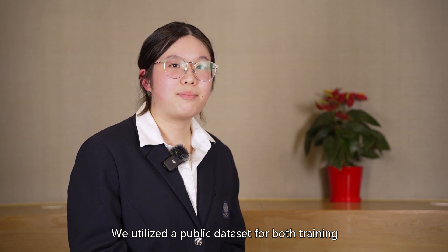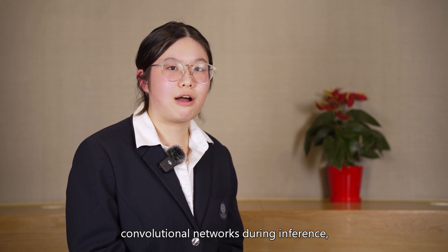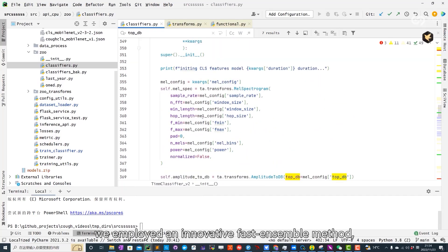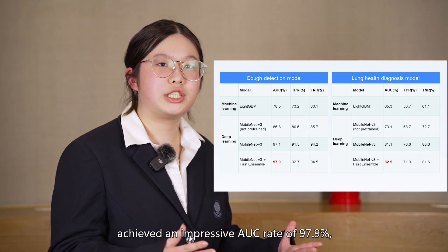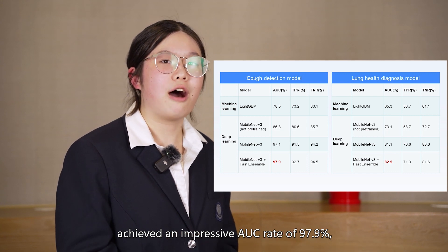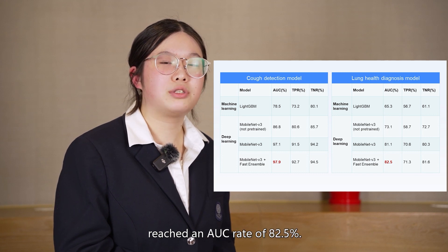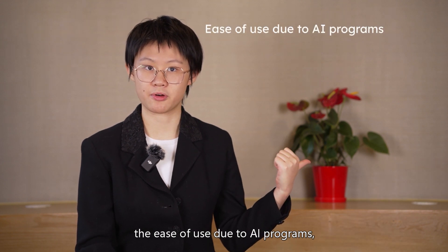We utilize a public dataset for both training and testing our cough sound model. To bolster the accuracy of our convolutional network during inference, we employ an innovative fast ensemble method with ImageNet as our backbone. As a result, our cough sound detection model achieved an impressive AUC rate of 97.9%, while our lung health diagnostic model reached an AUC rate of 82.5%.